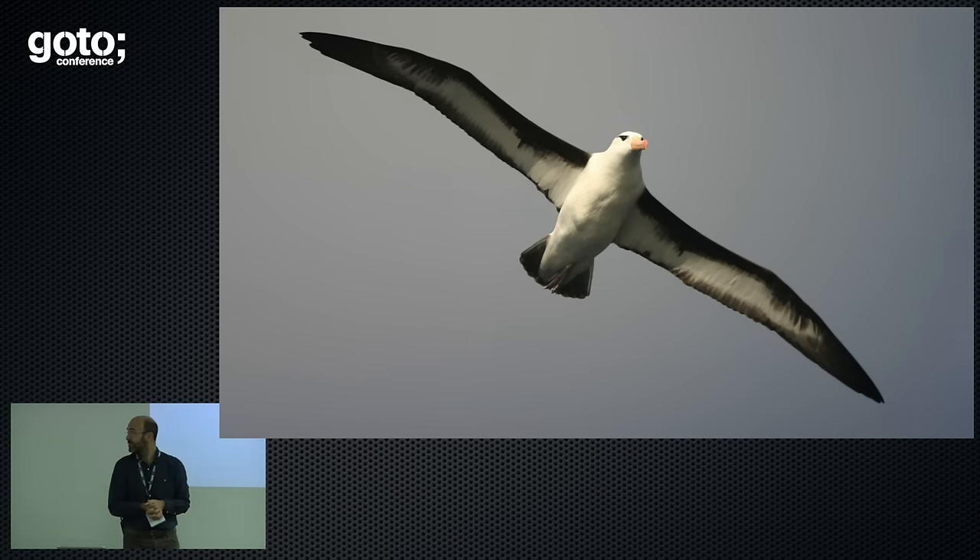Did the Albatross Task Force know they were doing DevOps? No. When I spoke to Ollie Yates, the head of the Albatross Task Force at the RSPB in the UK, and I talked to him about DevOps, he understood what it all meant — 'Oh yeah, I get that. Never heard of it. Sounds great. Yep, that's exactly what we did. Didn't know it, but definitely what we did. That's a really good way of working.' That's how they made this thing work. That's how they saved the albatross.